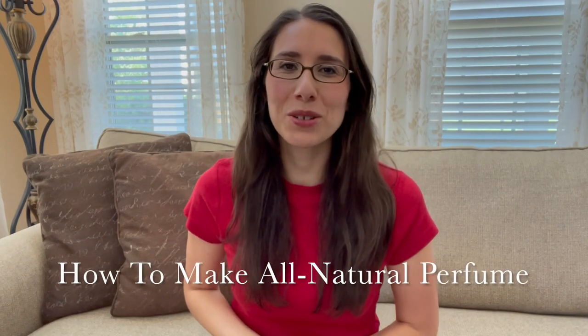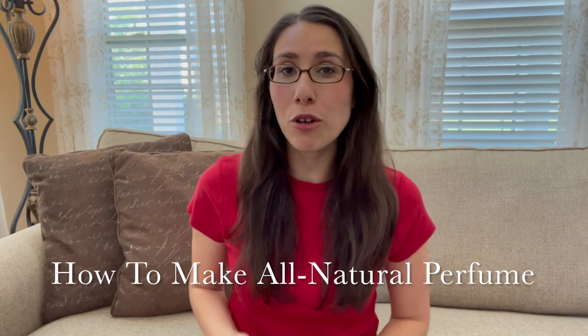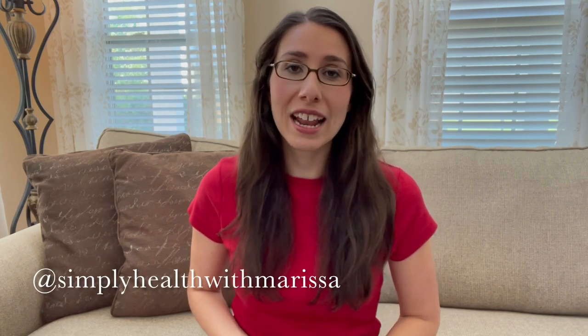Hello there everyone and welcome back to my channel. In today's video, I'm going to be sharing with you how to make your own perfume at home using essential oils. If you are new around here, my name is Marissa. I'm a pharmacist and health coach and I share lots of videos every week on simple and realistic ways for you to improve your health and live a healthy, happy life.